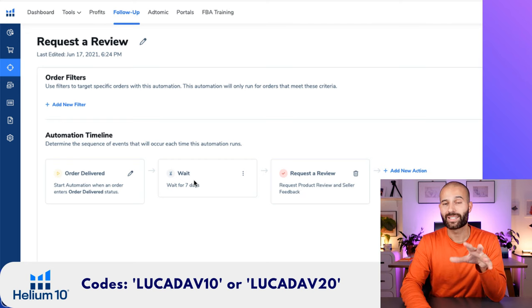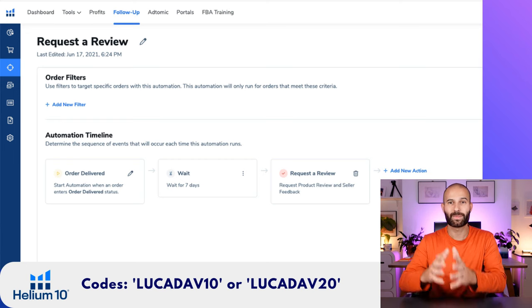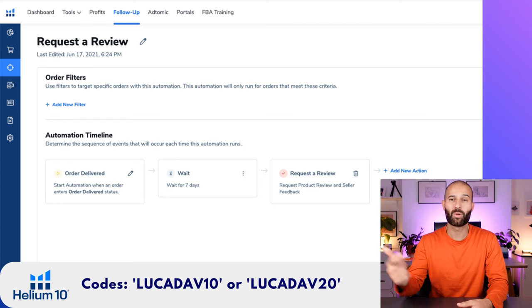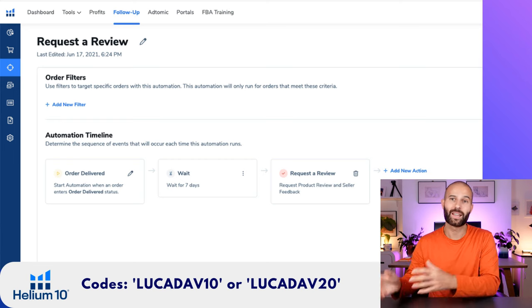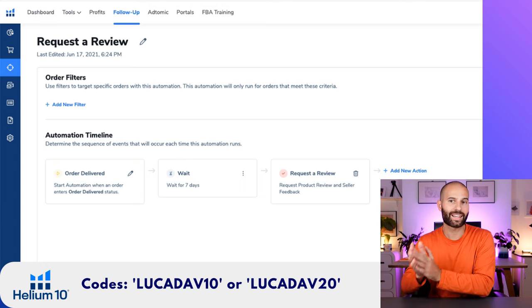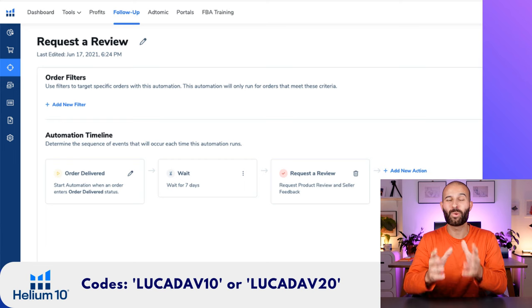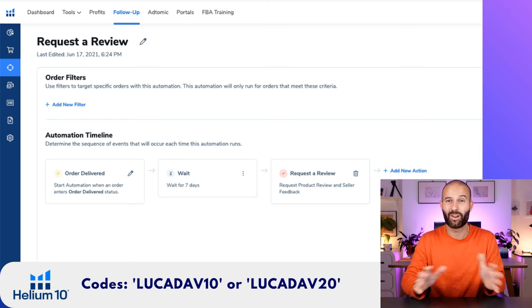The reason I recommend waiting seven days is that customers don't leave reviews as soon as they get a product. You want to give the customer seven days to use the product and actually get a feel for what it's about. So when you hit them with that Request a Review email from Amazon, they've had enough time to use it and they're happy to go ahead and leave a review. Once this is all set up, every single order that gets delivered — seven days later, Helium 10 is going to click that button for you automatically and Amazon will send them that email, getting you reviews consistently on autopilot without having to click a button yourself.